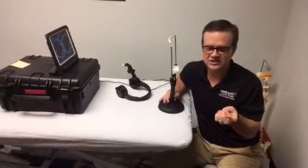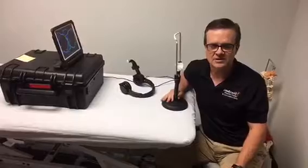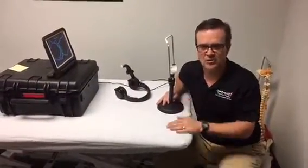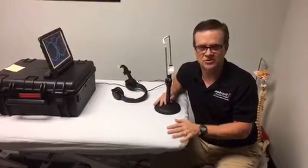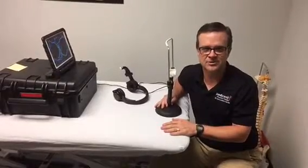If anybody has a concussion, dinged their head, is dizzy, or just isn't right — foggy — come see us at Body Works Physical Therapy. Let's get you tested, find out where you're at, and get you on the right road to doing what you want to do. Come see us here at Body Works Physical Therapy and Concussion Center, where we help you get to the root of the problem and not just treat the symptoms.